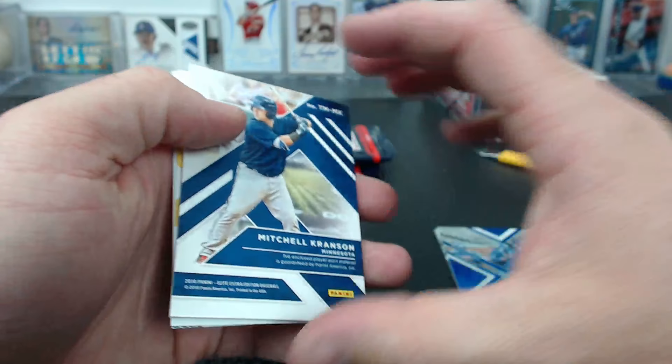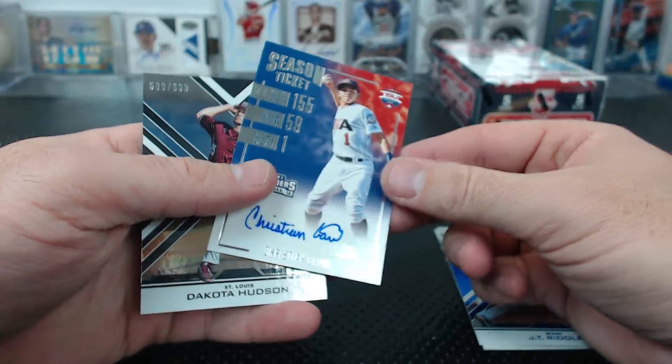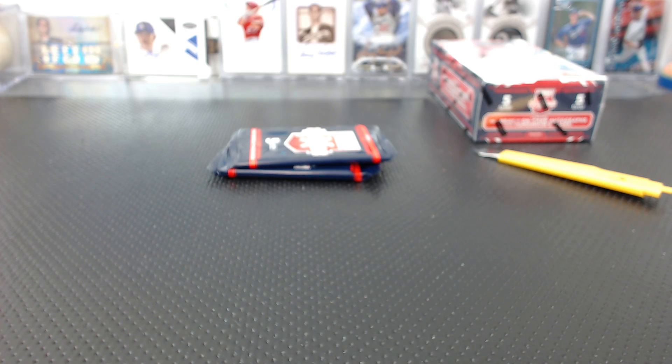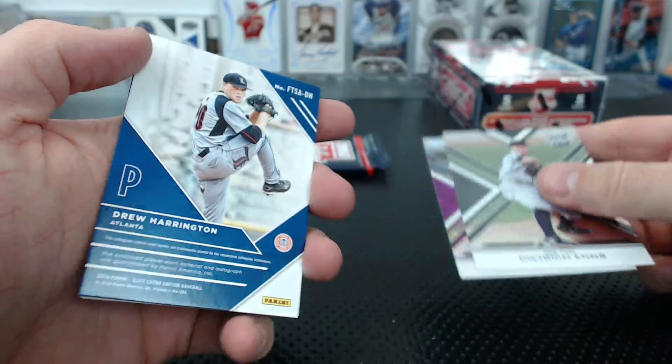Mitchell Cranson - Minnesota to 99, triple relic. Travis Mitchell Rizzo for Pittsburgh base auto. Christian Cairo 15 and under Season Ticket auto, Dakota Hudson to 9.99. NS to 9.99, Reyes to 200. We have a Drew Harrington future threads for Atlanta to 199.